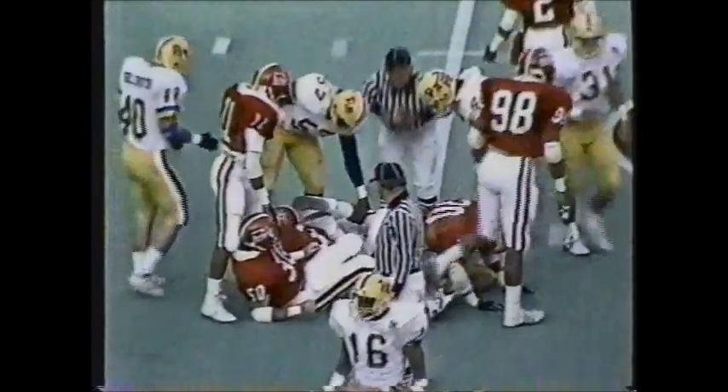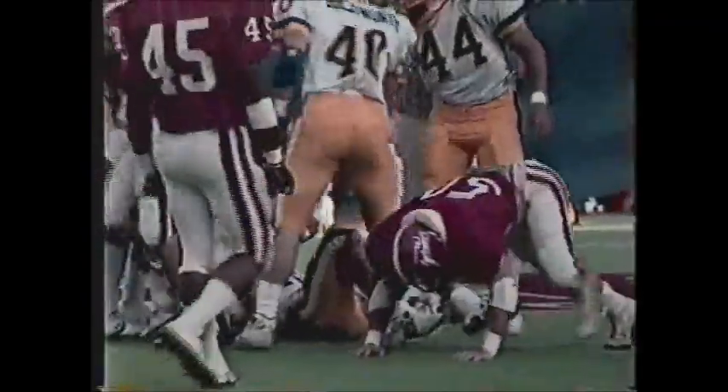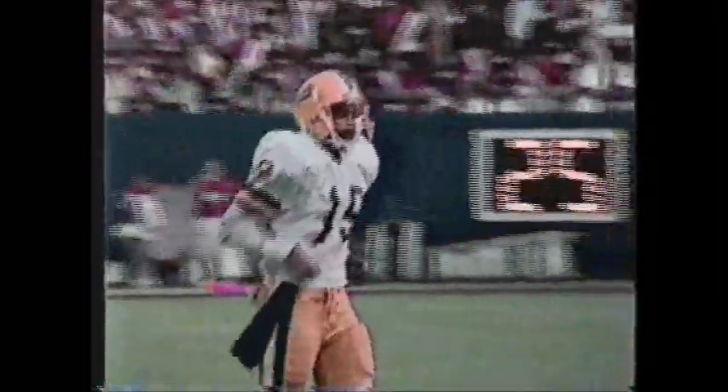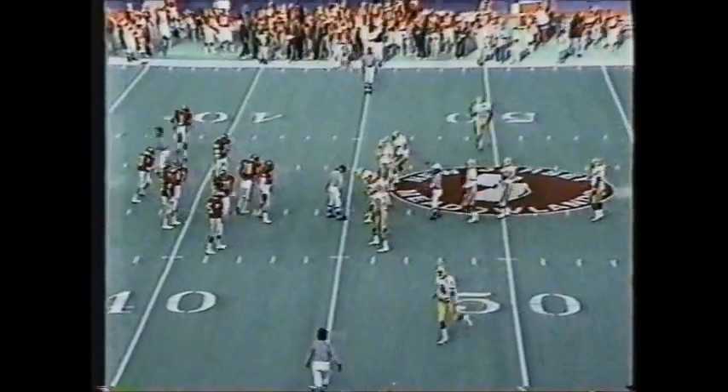O'Connell kicks — the Panthers show heavy pressure and might have partially gotten a piece of the kick. Austin across midfield, straight up the gut to the Rutgers 45. Pittsburgh will have first down and ten. Overall, Pitt is ranked 15th in the nation in defense, 8th in passing defense, and 13th in scoring defense, yielding just 14 points per game.